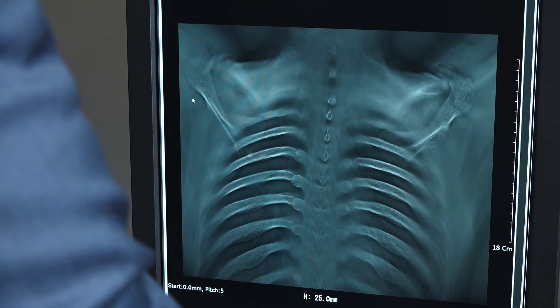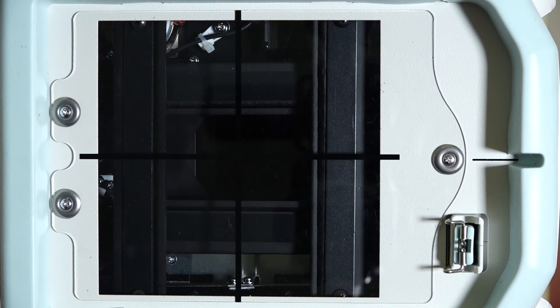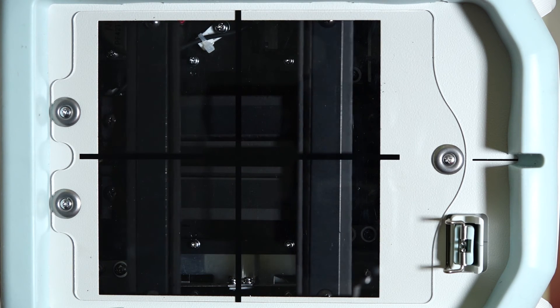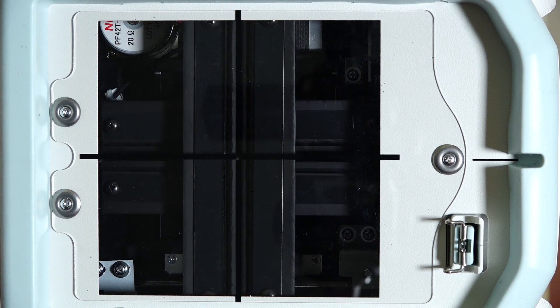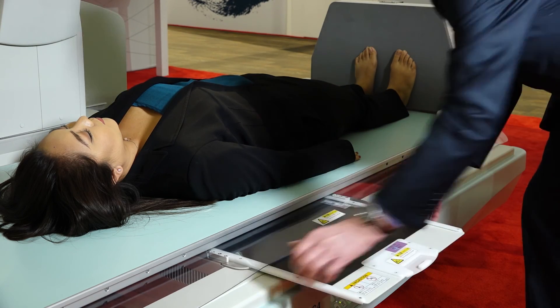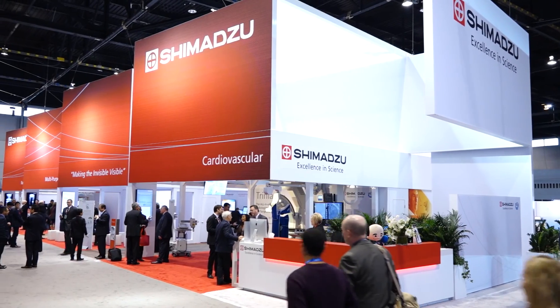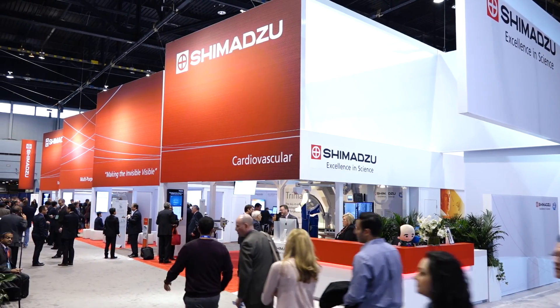Equipped with various functions to reduce radiation exposure levels effectively, the G4 provides peace of mind for both patients and attending personnel during examinations. Shimadzu is committed to supplying products and solutions with new clinical values that contribute to better healthcare and longer, healthier lives.